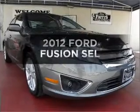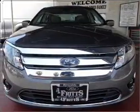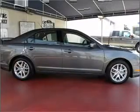Get noticed in this 2012 Ford Fusion. This is the set of wheels you've been looking for, with an efficient four-cylinder engine connected to a smooth-shifting automatic transmission.